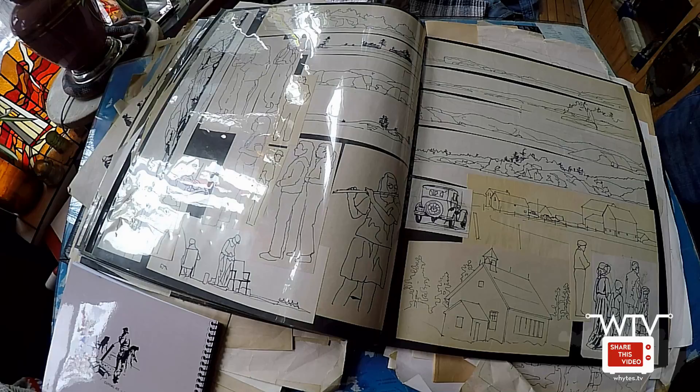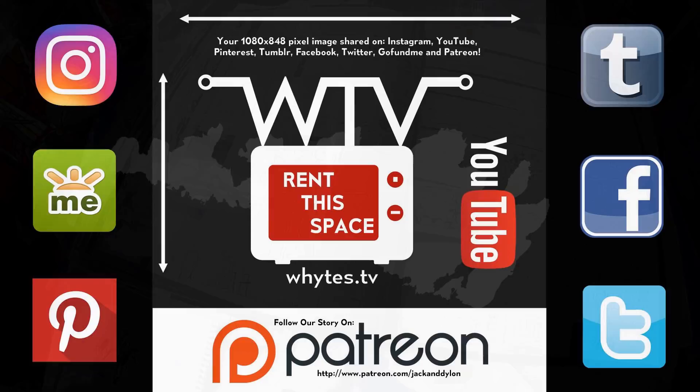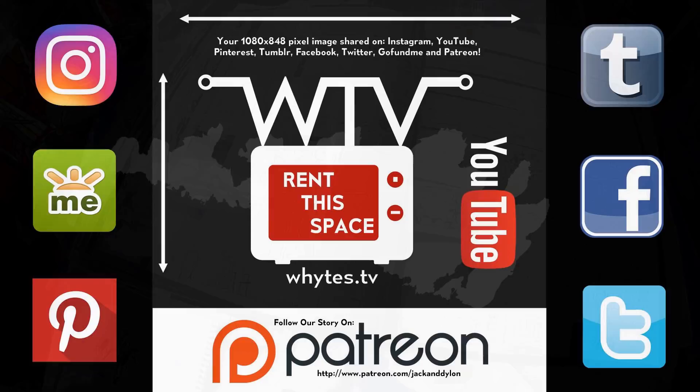So there you go — that's the inside look into some of the material that we're using for our coloring book. The best laid plans of mice and men.